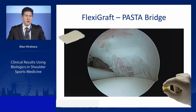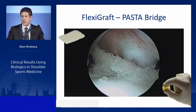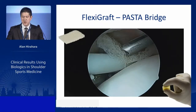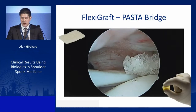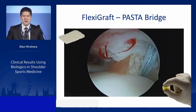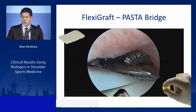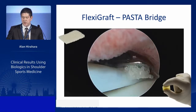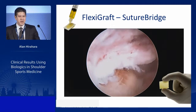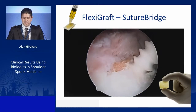We incorporated DBM sponge into our surgeries. For PASTA bridges, we grab the sponge and place the anchor directly through it — both anterior and posterior anchors — fixing the sponge into the defect and repair. PRP is then intercalated into the sponge as scaffolding. After the double pulley and vented swivel lock, a biter removes any excess sponge from the joint. This approach can also be extended to full-thickness repairs using SpeedBridge or SutureBridge techniques.